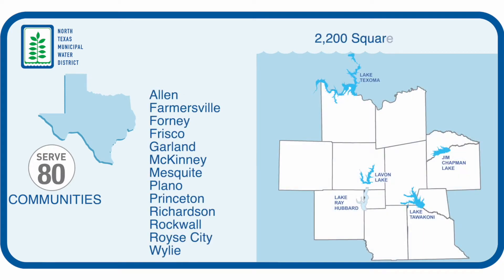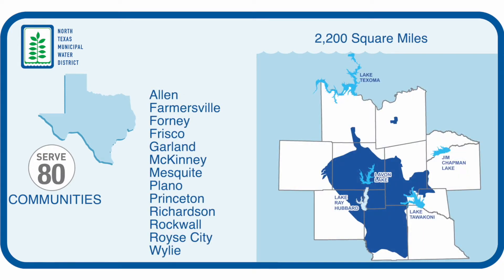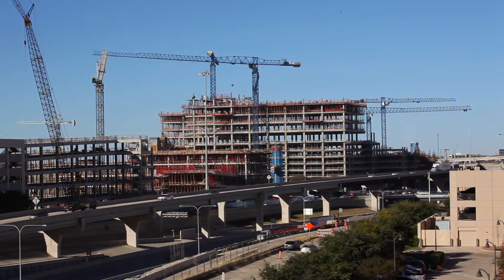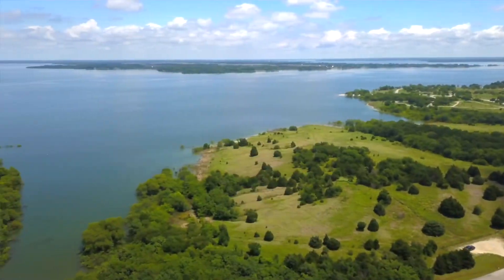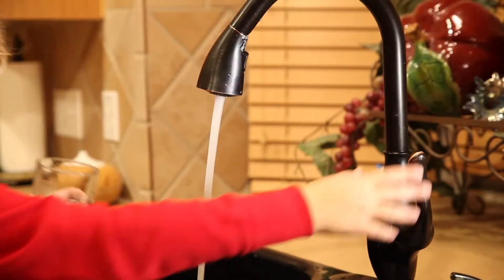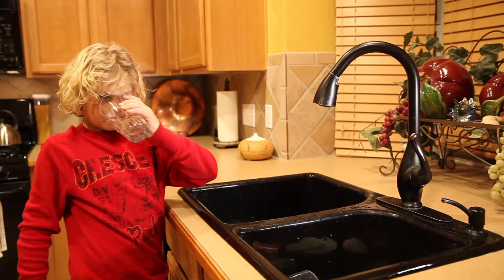Our service area is over 2,000 square miles — that's about twice the size of Rhode Island. Within that service area are some of the fastest growing cities, not only in the state of Texas, but in the country. Most people don't realize what it takes to turn water from this reservoir into safe drinking water that arrives at your businesses and homes.